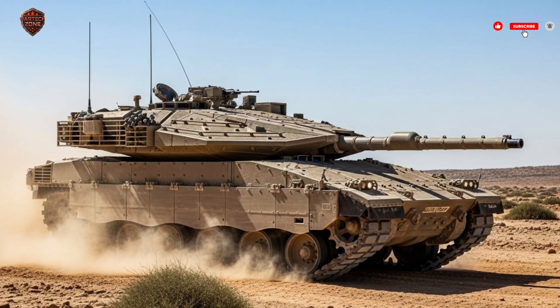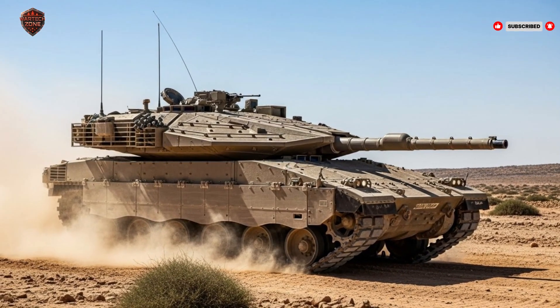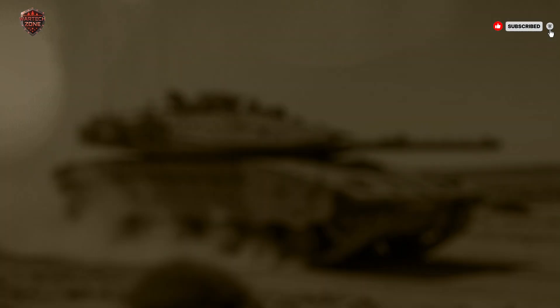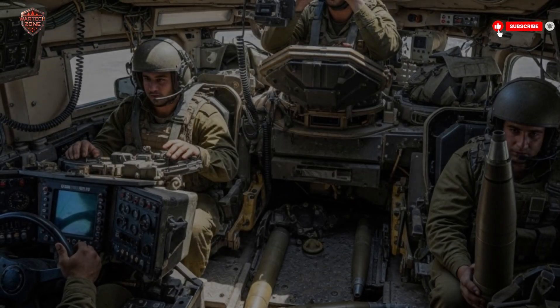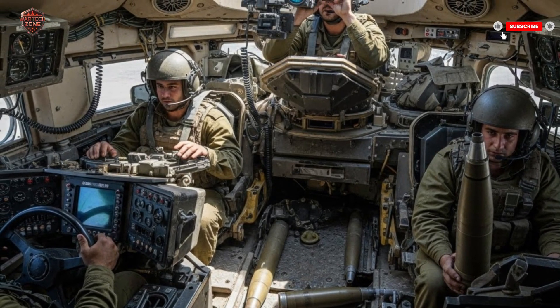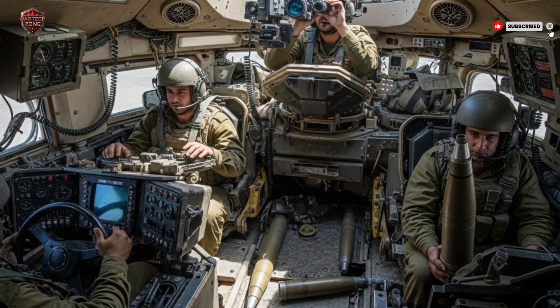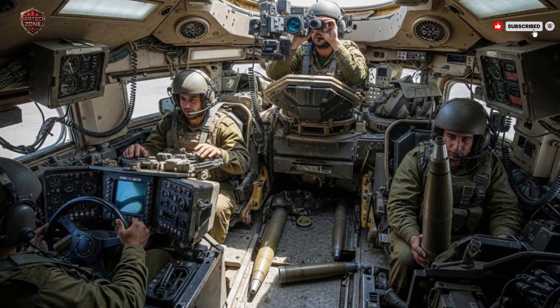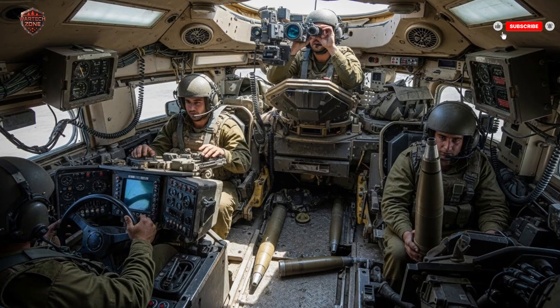Unlike most tanks in the world, which focus first on destroying enemy vehicles, Israel approached tank design from a completely different angle. The Merkava series, especially the Merkava IV, was built with one idea at its core: survival first. Every bolt, every system, every feature is designed to protect the soldiers inside, while still being a powerful force on the battlefield.